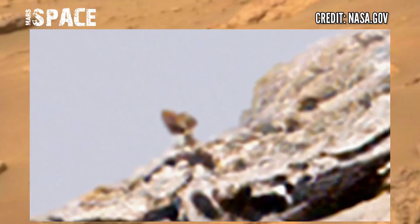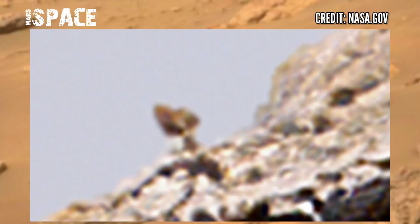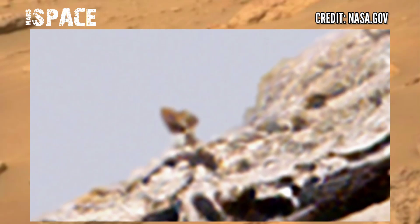What is it? Here is a clear head with eyes. It looks like an alien behind the hill, watching the rover. What do you think about this?